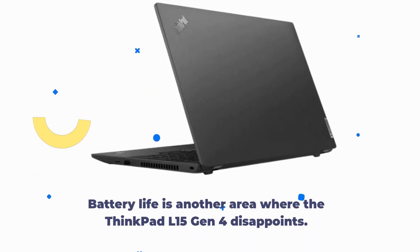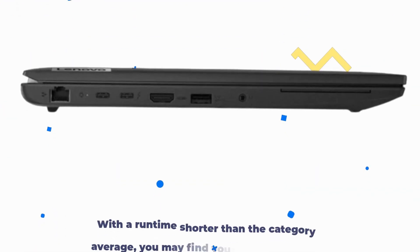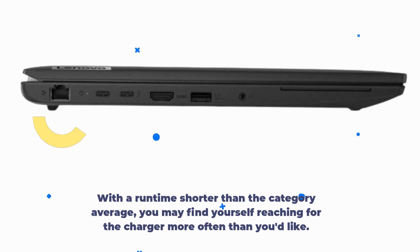Battery life is another area where the ThinkPad L15 Gen 4 disappoints. With a runtime shorter than the category average, you may find yourself reaching for the charger more often than you'd like.